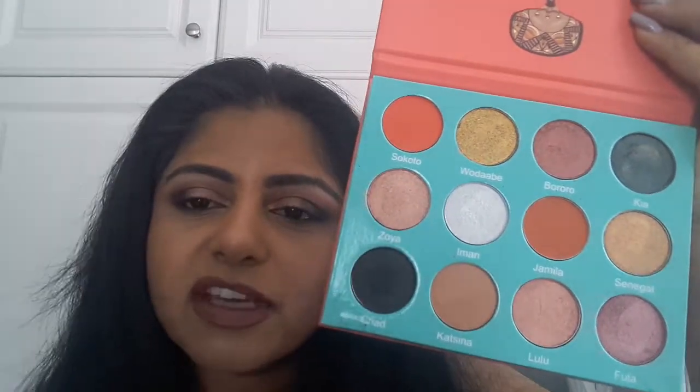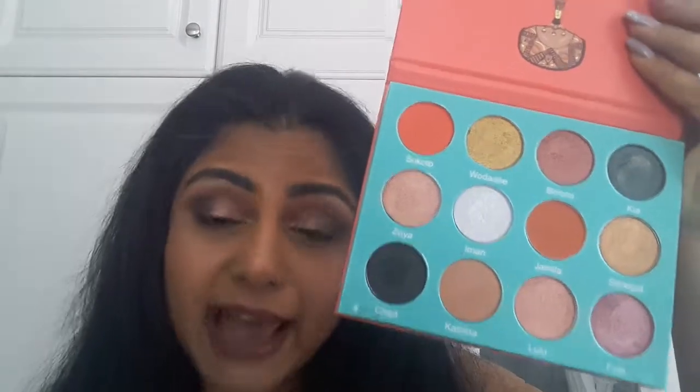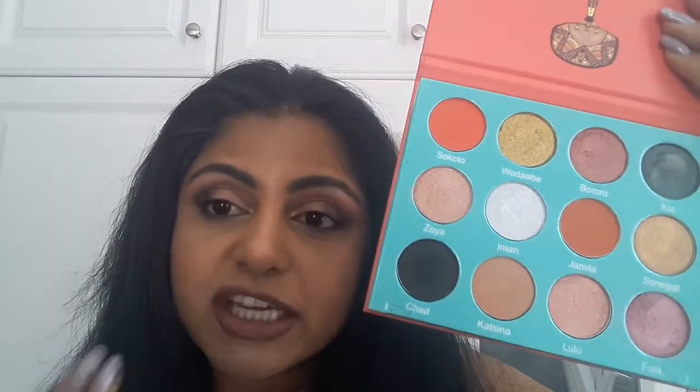The most impressive thing I found about this palette — and I find that a lot of palettes lack this — is a really pigmented black, and it just completely completes the palette for me because I do a lot of smoky eye looks. I've actually done one today; I've used this palette on my eyes today.